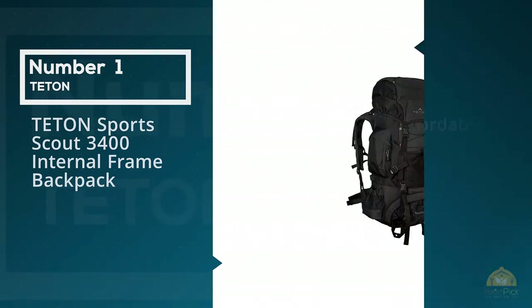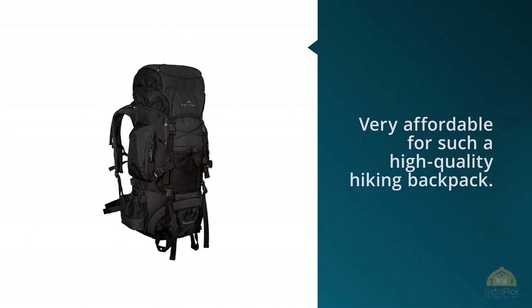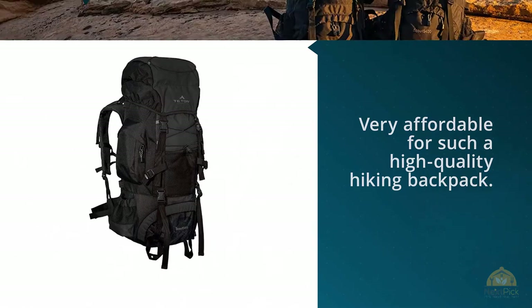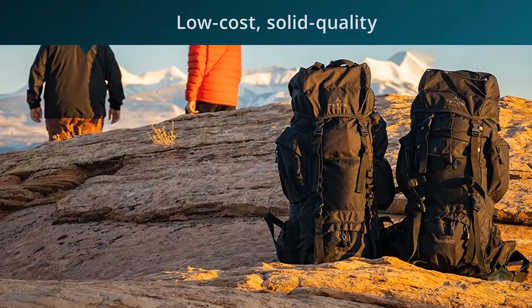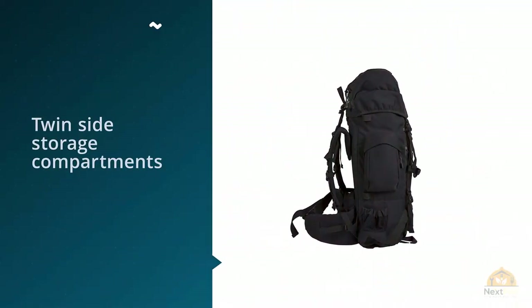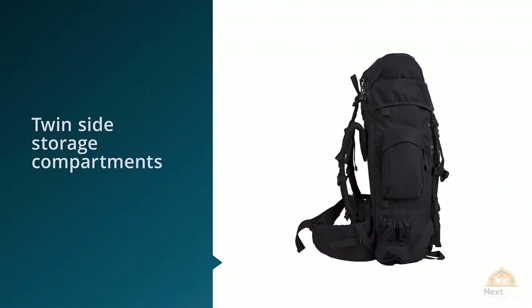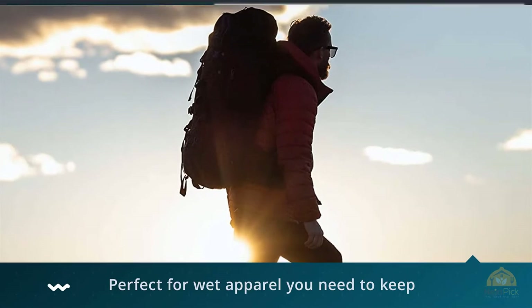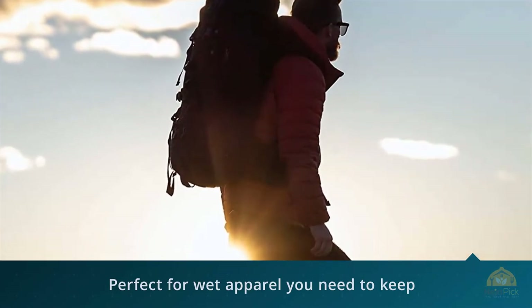Number one, most popular: the Teton Sport Scout 3400 internal frame backpack. The Teton Sport Scout 3400 is very affordable for such a high-quality hiking backpack — even though it costs less than a hundred dollars. The pack has twin side storage compartments, great for a camera, a hat and gloves, snacks, and other small items you'll want to readily access.